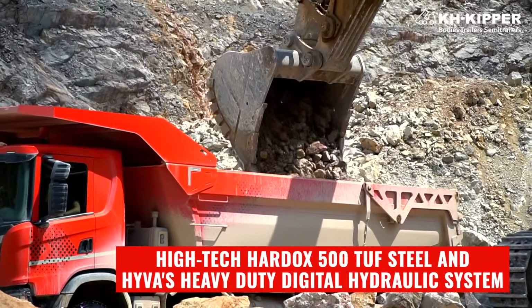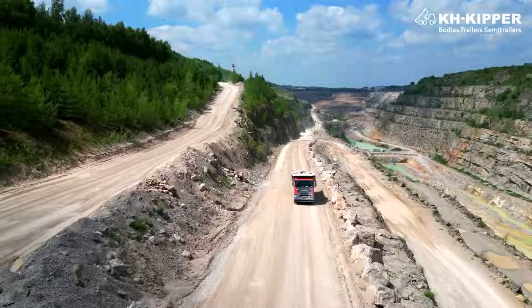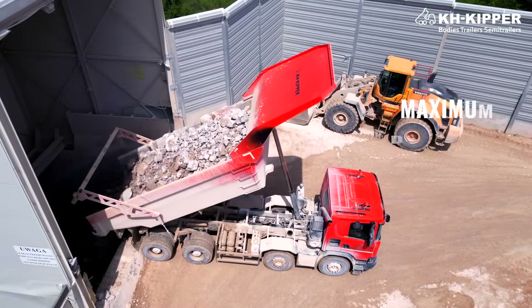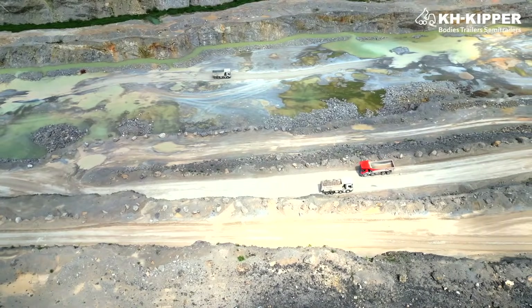Together with my team, I conducted hundreds of hours of computer simulations. We use high-tech HARDOX 500 TAF steel and a heavy-duty digital hydraulic system. We built several prototypes to test them in one of the most productive limestone quarries. These features are at the heart of the RockBull. Through rigorous testing and iteration, we refine each aspect to ensure maximum durability and performance. Our commitment to innovation and quality drives us to push boundaries and set new industry standards. The result is a machine that combines cutting-edge technology with practical, real-world effectiveness, ready to tackle the toughest mining challenge.